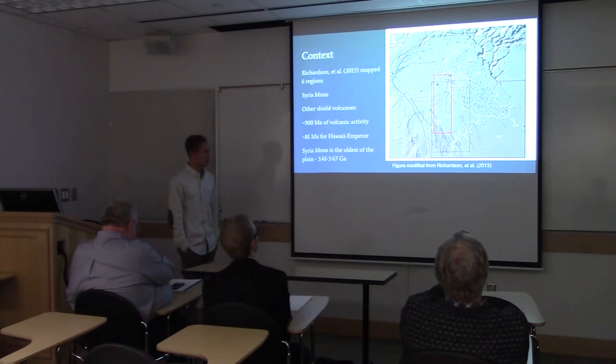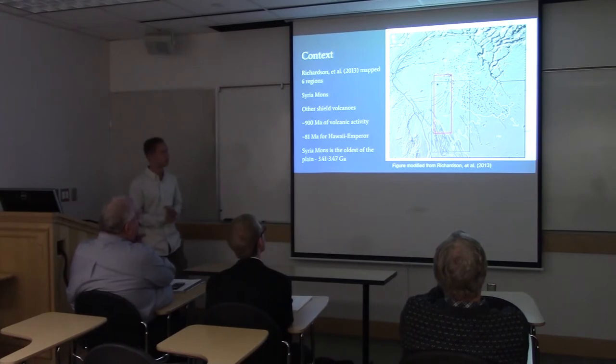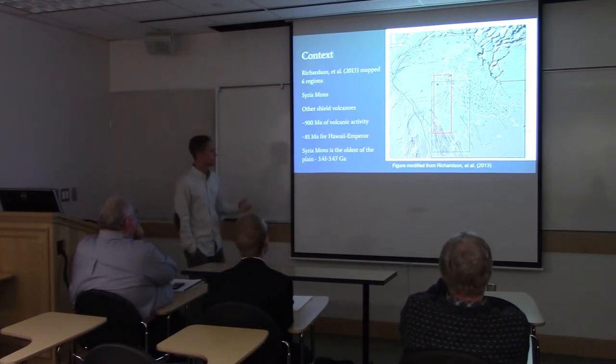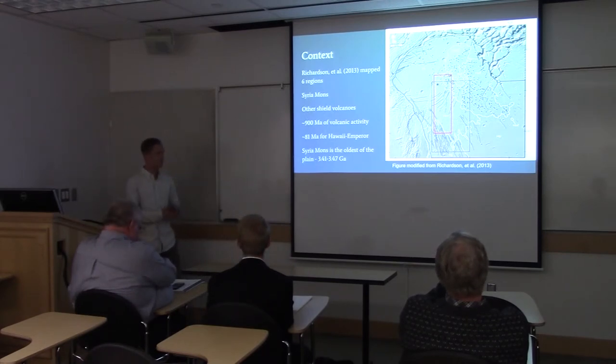They discovered that Syria Planum was volcanically active for about 900 million years. Comparing that to the Hawaii Emperor volcanic chain, the oldest seamount at the top of the Emperor chain is 81 million years old — so this is much longer lived. Syria Mons, as they discovered, was active from about 3.41 to 3.47 billion years ago. Those were the age constraints they defined.